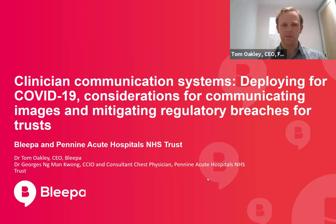Hello and welcome to today's talk. I'm Dr. Tom Oakley, radiologist by clinical background and now full-time clinical entrepreneur fellow with NHS England and Chief Executive Officer of Feedback Medical.